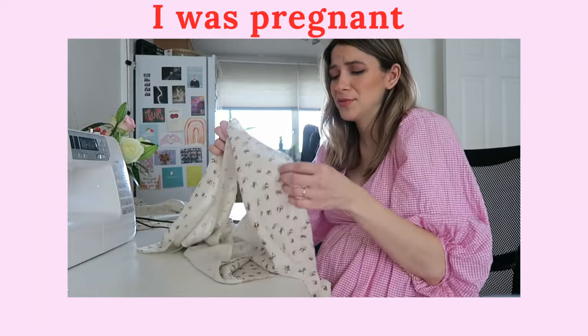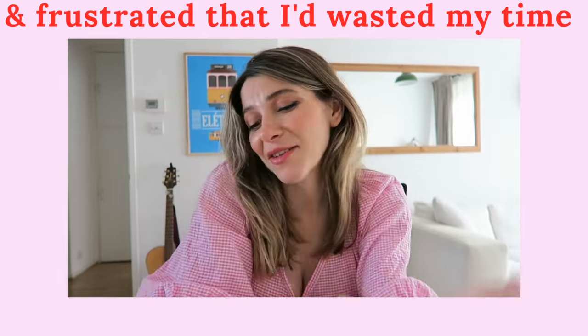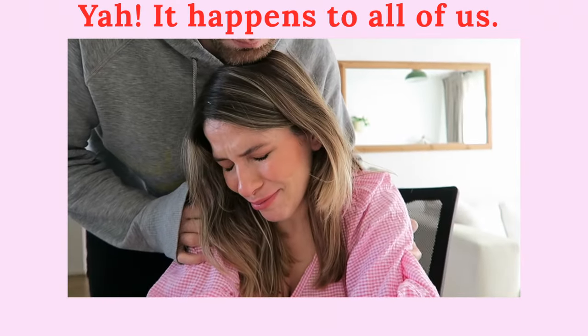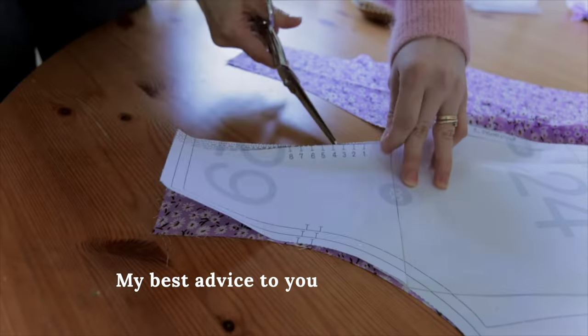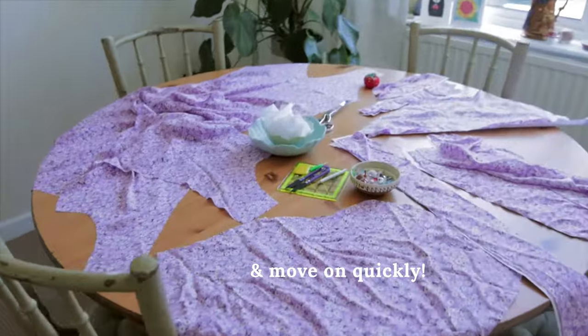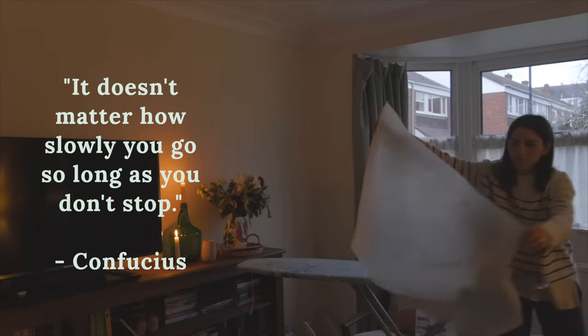I think I cut the pieces wrong. I genuinely feel like I'm going to cry — I cut the fabric wrong. And don't worry about how long it takes you to finish a project. In the words of a wise man: it doesn't matter how slowly you go as long as you don't stop.